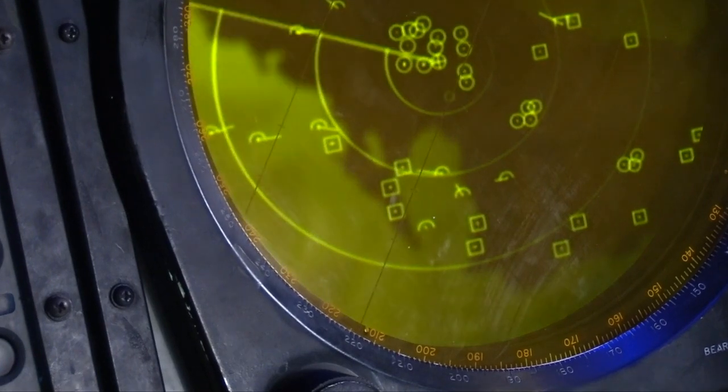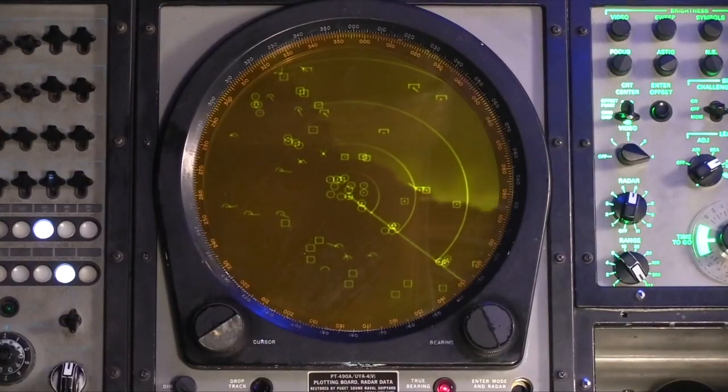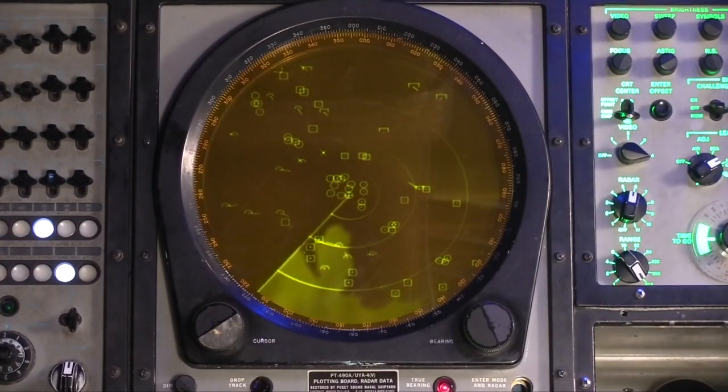The Tactical Flag Command Center takes that same system and zooms out, getting a much bigger 60,000-foot view which is much more strategic in nature, because the Admiral has to look at not just the Midway but all the other ships in the battle group or task force. NTDS provides where the friendly forces are and where the unknown forces are, but it doesn't tell us anything about where the threat is.